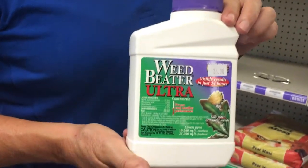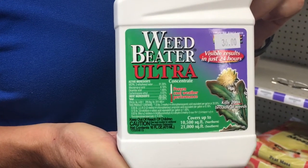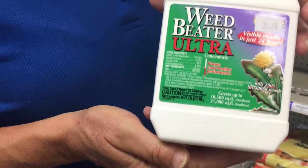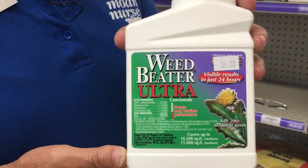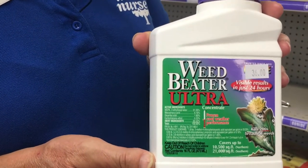Although the label may be fairly indicative, such as this Weed Beater Ultra, what you don't see in the general labeling is whether or not this will kill grassy weeds as well as those nuisance dandelions.